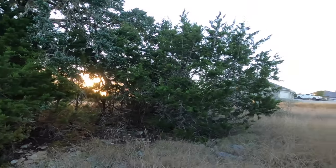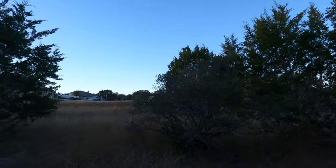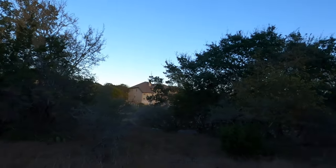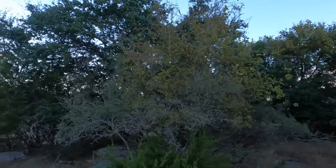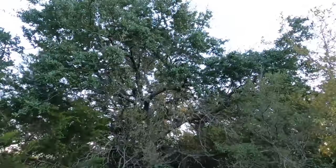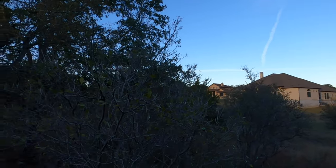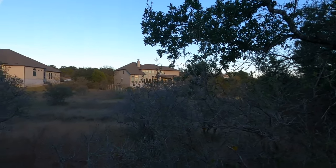Those oak trees give you a little separation from the neighbors. Your house placement, depending on the size of the house, would be right on the left-hand side — based on the cul-de-sac — and this would be the area. There's another nice set of trees kind of right in the back part of the house. Pretty little oak tree there. These lots are right at one acre and they're asking $145,000 for both of them.